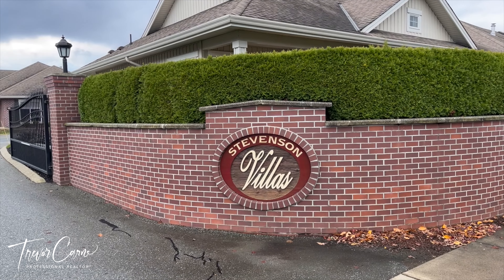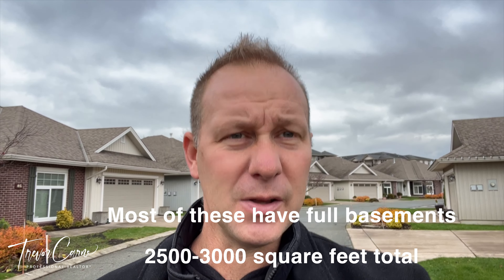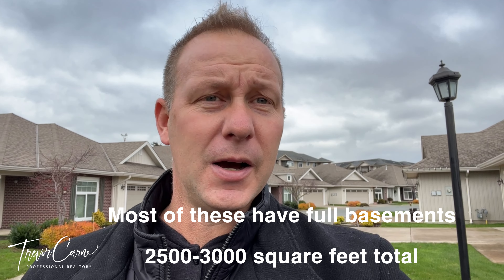I really like these places. They're about 1,500 square feet — ranchers, two bedrooms, a den, a nice open floor plan. As you can see, the brickwork on these is quite nice.